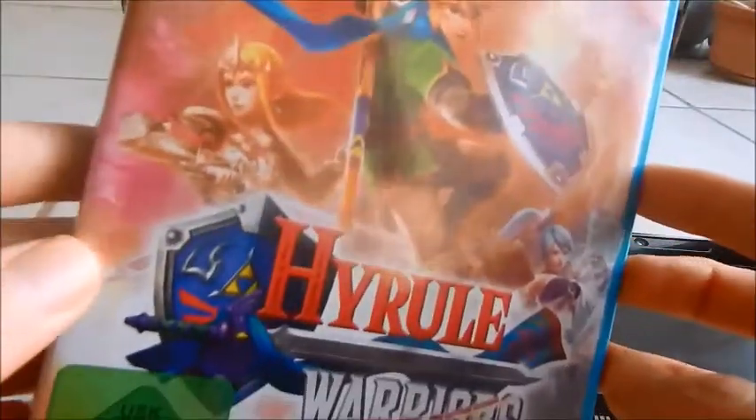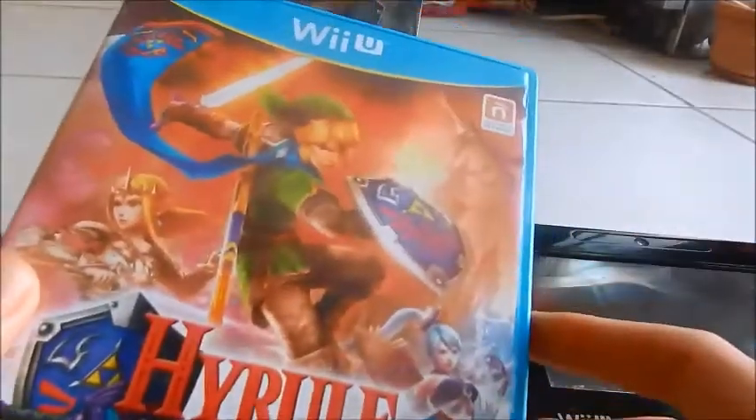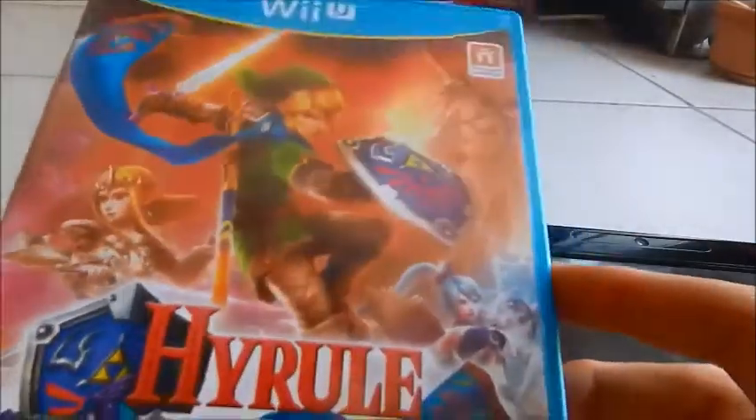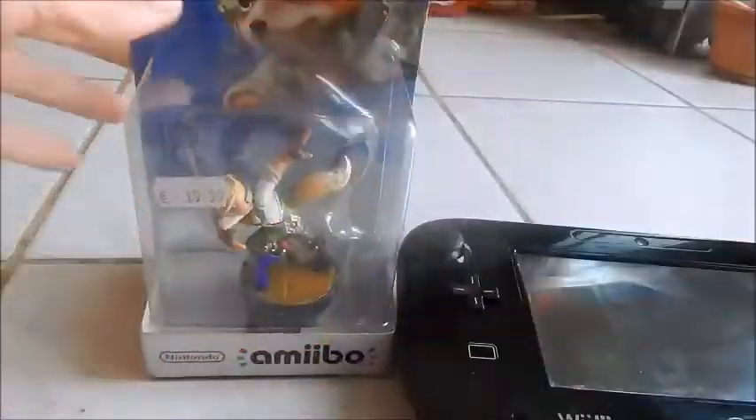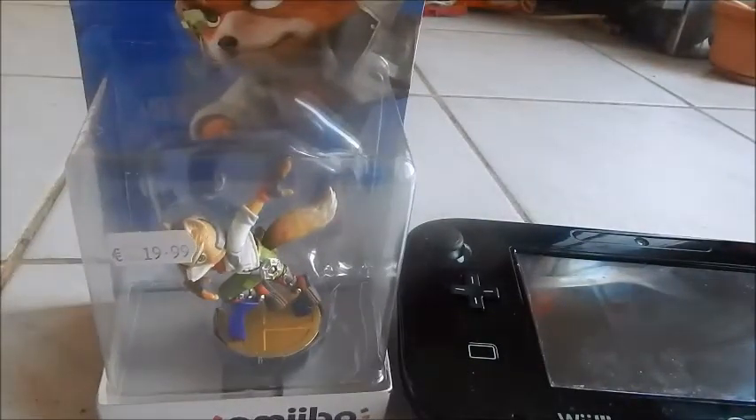Last but not least, we have Hyrule Warriors. Obviously the big amiibo compatibility feature here is with the Link amiibo, but even others like Fox will give you bonuses like maybe weapons, or you could get stuck with that one rupee. You can also use your amiibos daily and get rewards every day.